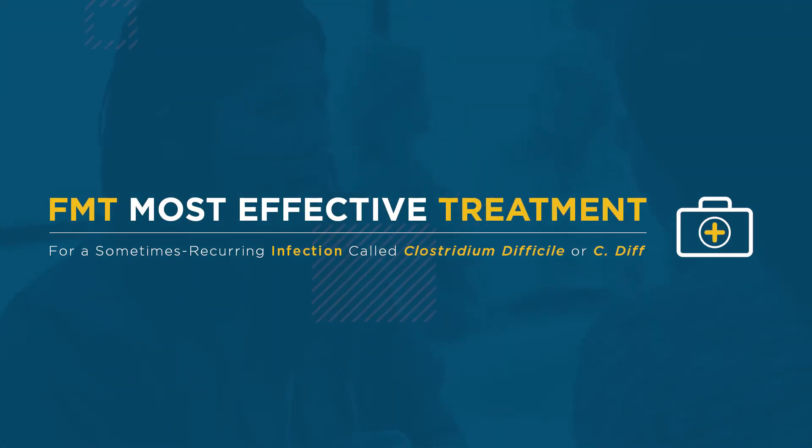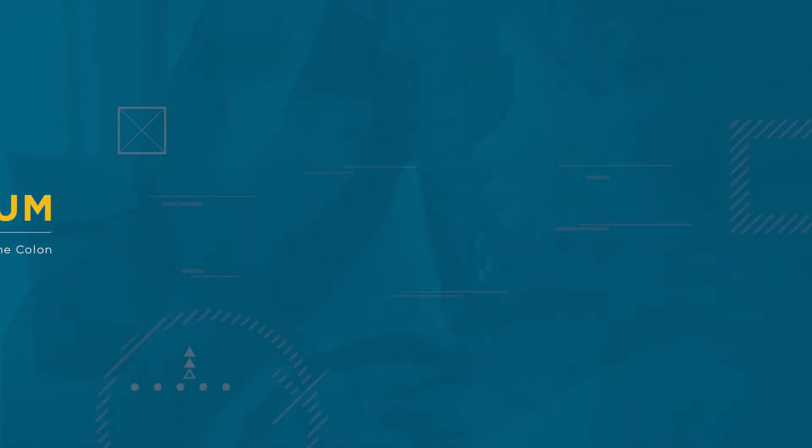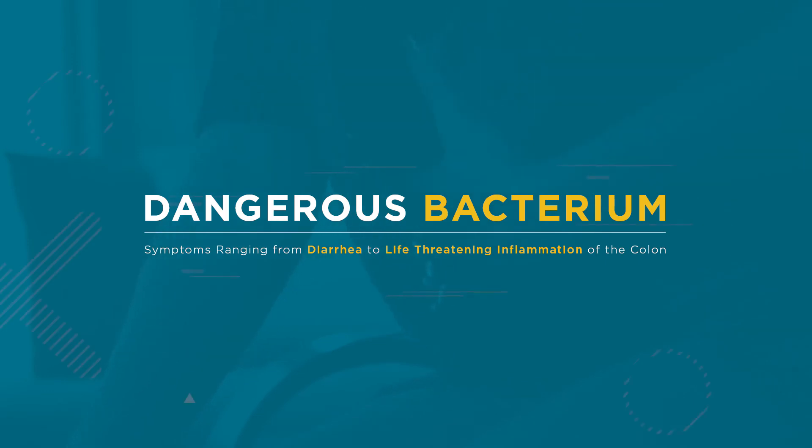FMT is widely regarded as the most effective treatment for a sometimes recurring infection called Clostridium difficile, or C. diff. C. diff is a dangerous bacterium that can cause symptoms ranging from diarrhea to life-threatening inflammation of the colon.